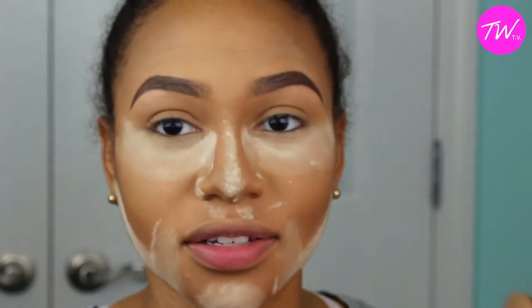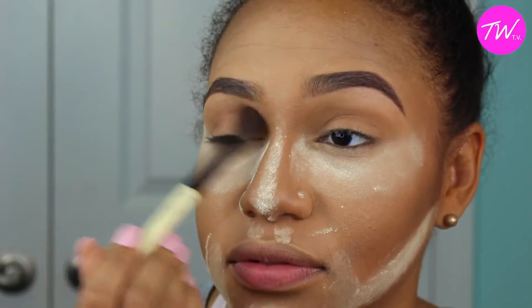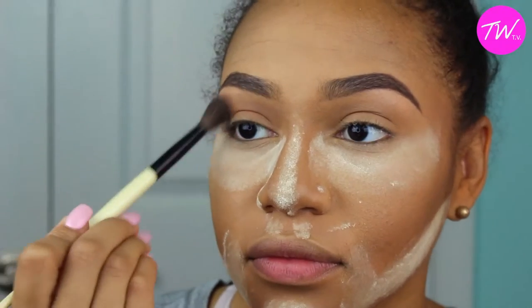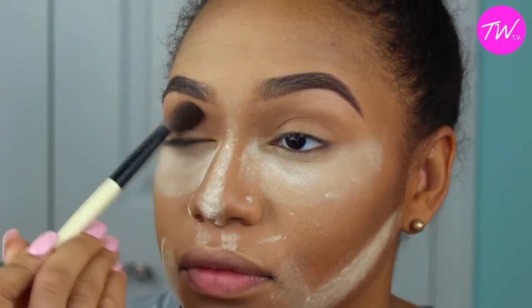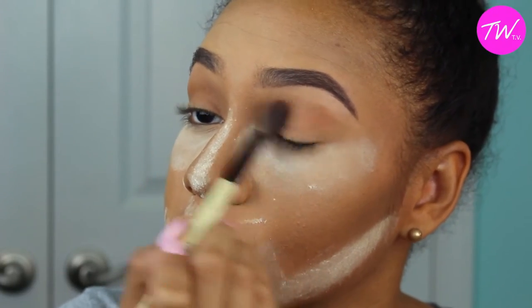Moving on to the eyes, I'm going to take this color and use it as a base and transition color from the highlight under my brow bone all the way to my crease, and I'm just going to go ahead and blend that out all the way.